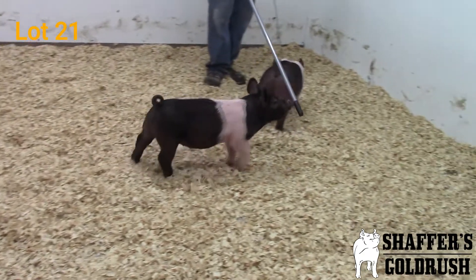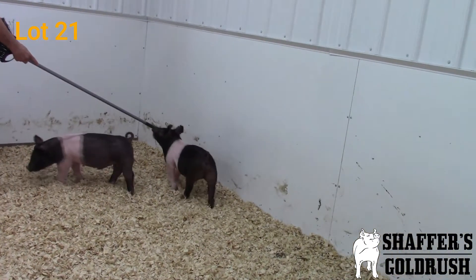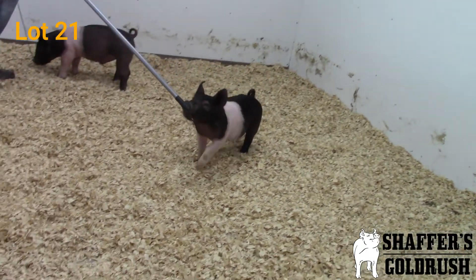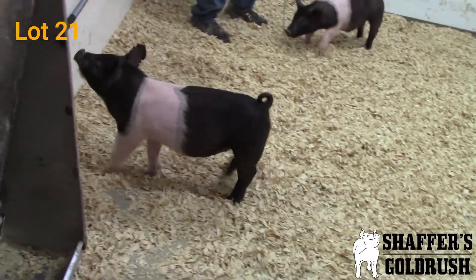He just kind of looks like that show bear ready to go out and prance — whether you're going to be shown on the green carpet or at a local show. I think this is a big-time Hampshire Barrel, one I'd have on my short list.